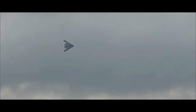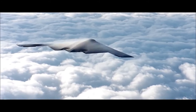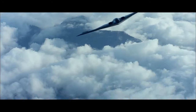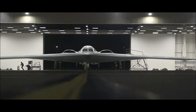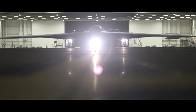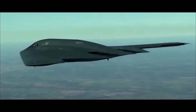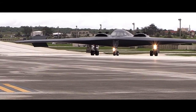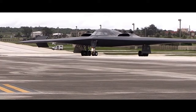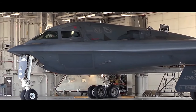The B-2 has a wingspan of approximately 172 feet and a length of 69 feet. It is powered by four General Electric F-118 GE-100 non-afterburning engines, enabling it to achieve a top speed of around 630 miles per hour and a range of over 6,000 nautical miles without the need for mid-air refueling. This impressive range allows the B-2 to conduct intercontinental missions, making it a versatile and flexible asset for the U.S. Air Force.